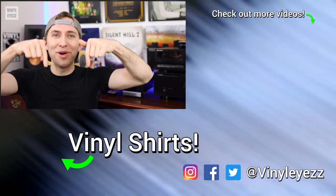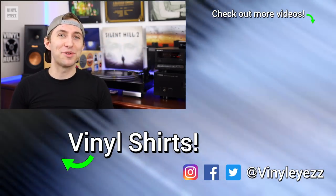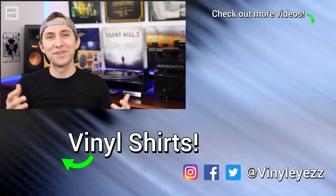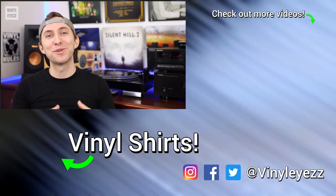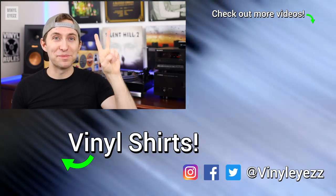What do you think about noise cancelling headphones? Do you own any, and if so which ones? Let me know in the comments below. If you love music and record collecting, feel free to subscribe and hit the bell notification icon so you won't miss any new videos. And most importantly, friends, have a fantastic day, stay safe, and keep spinning that vinyl.